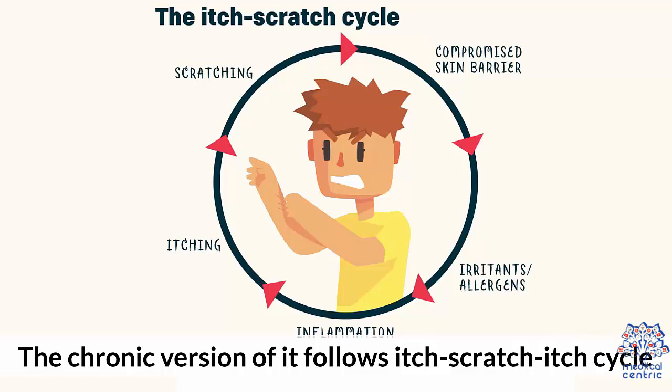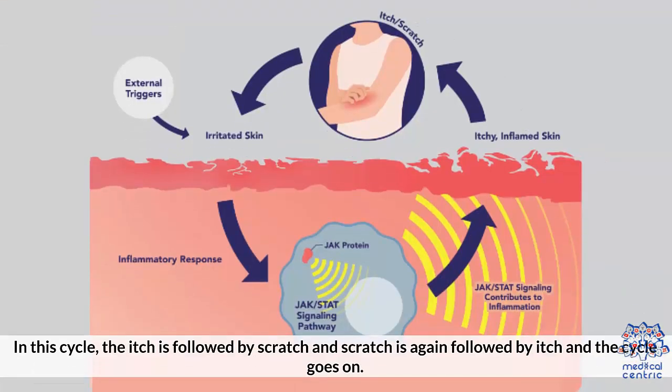The chronic version of it follows an itch-scratch-itch cycle. In this cycle, the itch is followed by scratch, and scratch is again followed by itch, and the cycle goes on.